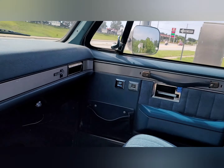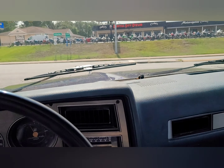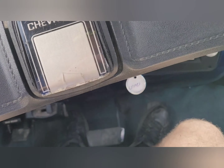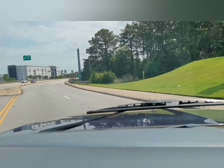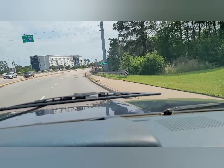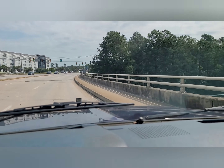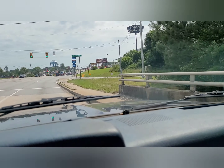The paint looks pretty good up there. I'm going to have to close that window.